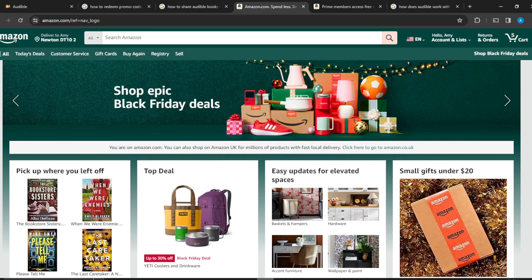First, you have to launch your Amazon account. Ensure that you have an account on Amazon. It's pretty simple — launch a browser of your choice and type amazon.com to go to the official website, then follow the on-screen prompts to create your account.